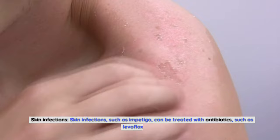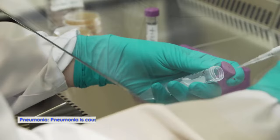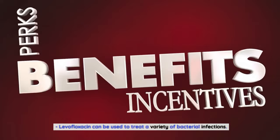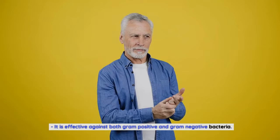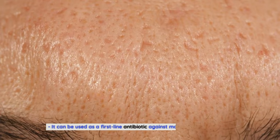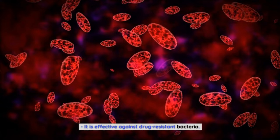Levofloxacin is effective against both gram-positive and gram-negative bacteria. It can be used to prevent infection before and after surgery and in the treatment of sepsis. It has a low rate of side effects and can be used as a first-line antibiotic against many bacterial infections, including drug-resistant bacteria.